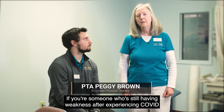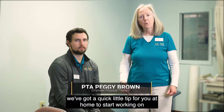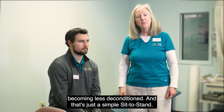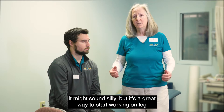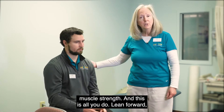If you're someone who's still having weakness after experiencing COVID symptoms, we've got a quick little tip for you at home to start working on becoming less deconditioned. And that's just a simple sit to stand. It might sound silly, but it's a great way to start working on leg muscle strength. And this is all you do.